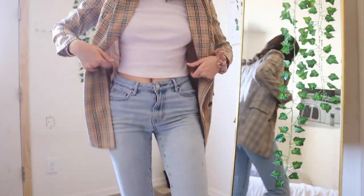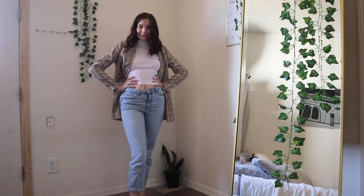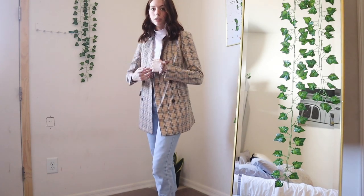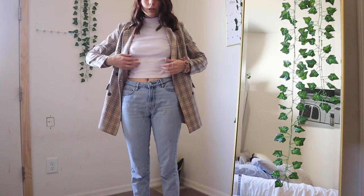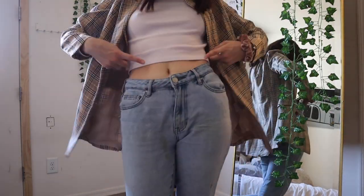Outfit number two is what I would have worn on the last day of school to accept my A from my news writing professor who constantly bragged about the bad grades she gave other students. This one's for you, Maureen. I got a flex on her with the fancy shoulder pads to show her I can be professional, but you can see my belly button. This blazer I thrifted — I don't know where it's from originally. The top I also thrifted, but you can get the exact same one from Brandy Melville, and the jeans are PacSun.